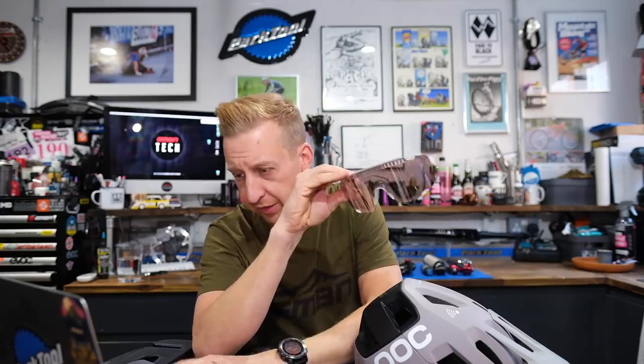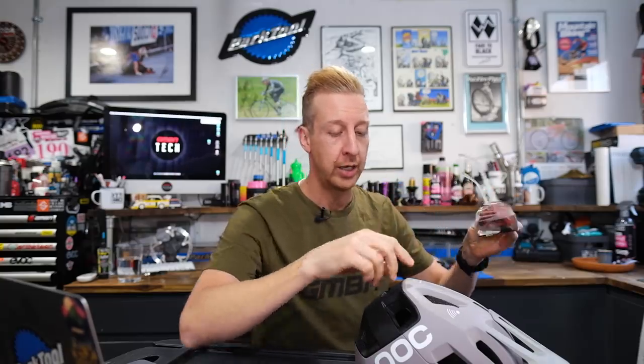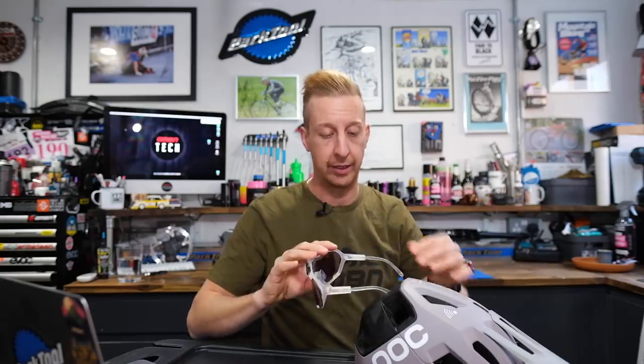These retail for 250 euros, with Carl Zeiss lens technology, plus an anti-scratch and hydrophobic and oleophobic coating called Rappel. Of course there are interchangeable lenses and loads of different frame colors available. They're designed to work seamlessly with their helmets — you can put them in the eyewear garage on the back, slots straight in, no problem, and they look pretty cool when running with the helmet too.